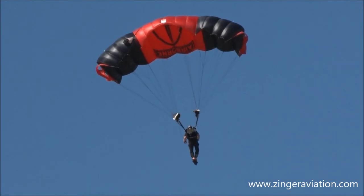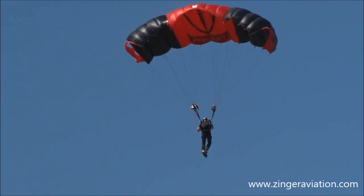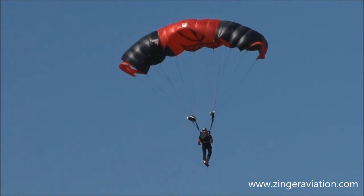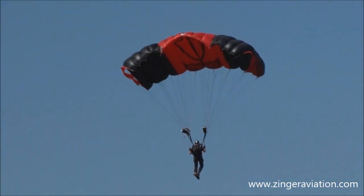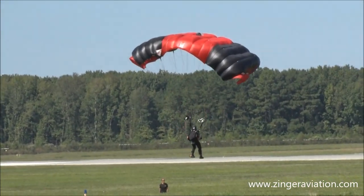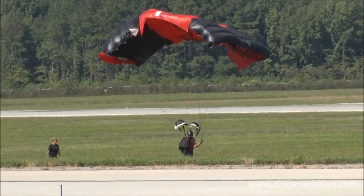Our second jumper, ready to touchdown. Watch as he controls this flight — he can work the control lines left and right. And then once again, as he gets close to the ground, he'll pull down on both control cables, the parachute stalls out, and another nice touchdown.